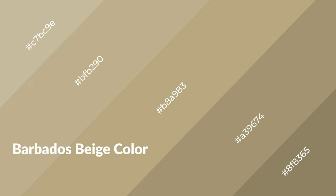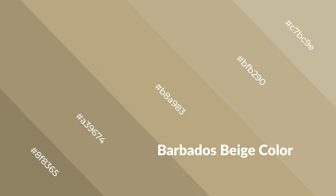Barbados beige is a warm color and it emits cozier and active emotion. Warm colors are symbols of warmth, fire, heat, and sunshine. It also evokes joy, passion, love, and even anger emotions. You can see them used in restaurants and gyms.